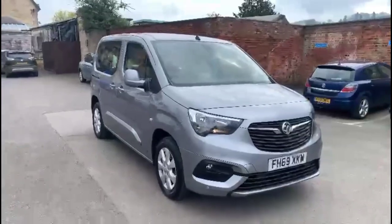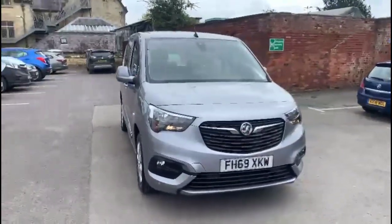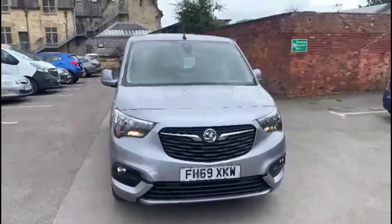Finance options are available as well as Bayless service plans. If you're interested in this vehicle then please give us a call about this Vauxhall.